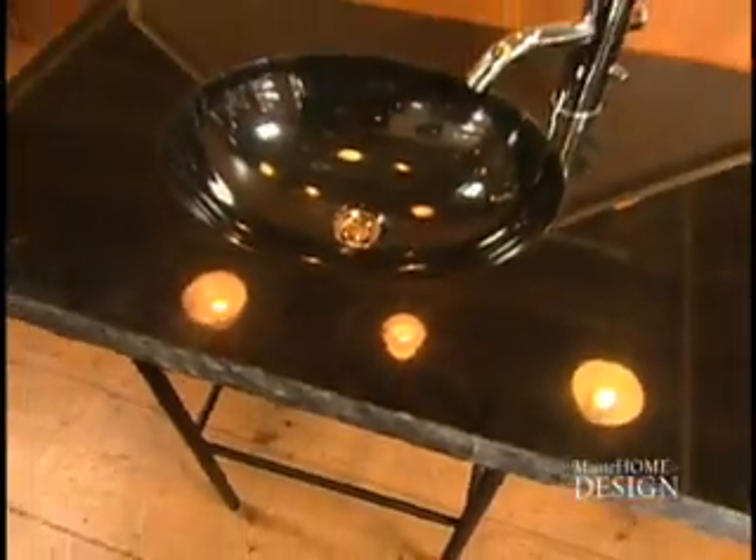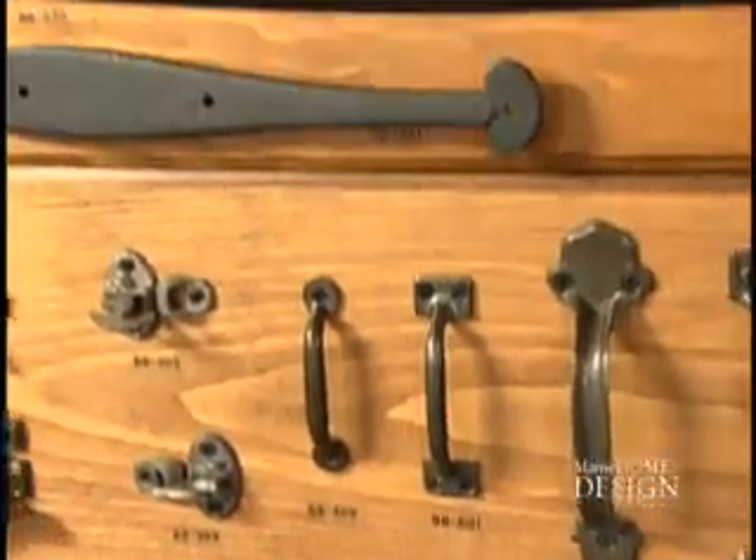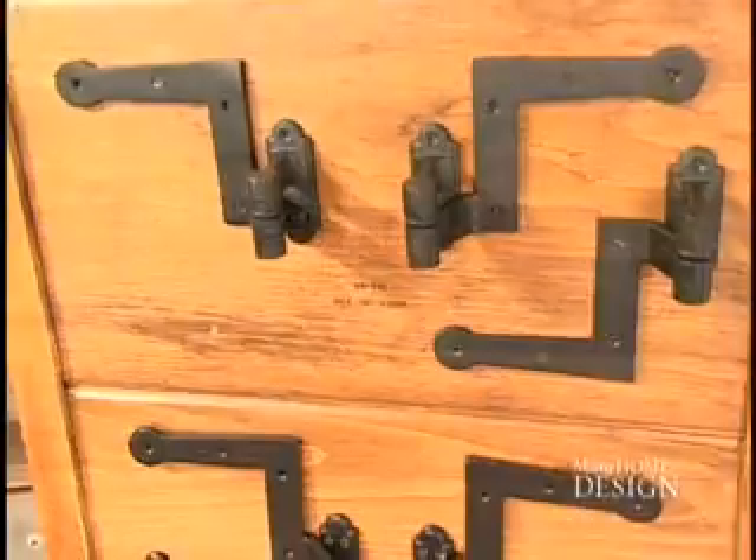If you're looking for a more contemporary feel, check out the new Soiree line by Toto. There's also a huge variety of door and cabinet iron hardware from John Wright.